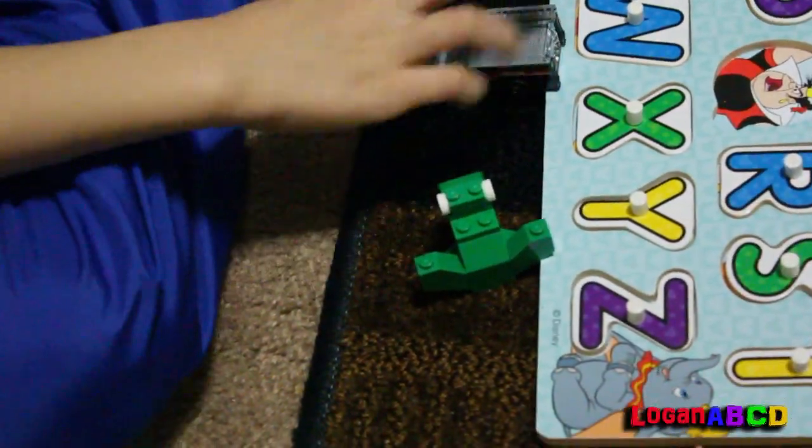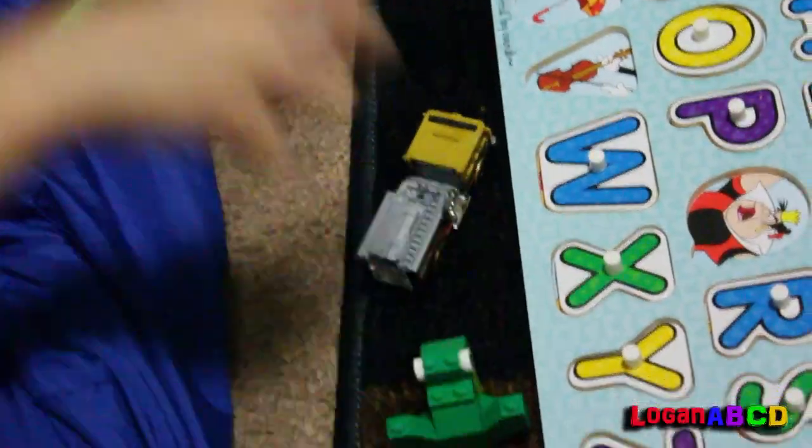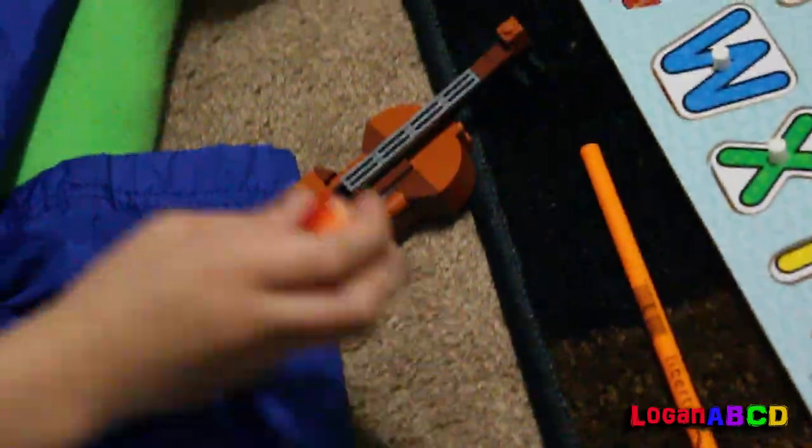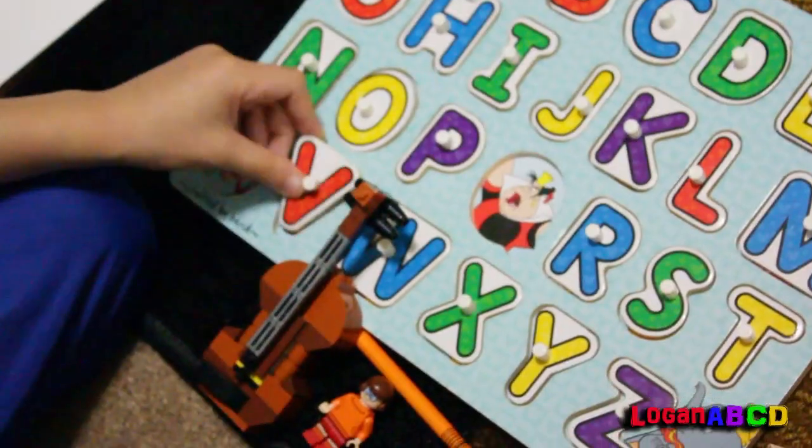It's a fire truck and a frog — F for fire truck and frog. It's a violin and Velma from Scooby-Doo — my favorite! V for violin and Velma.